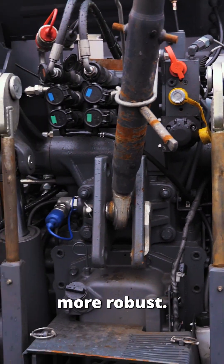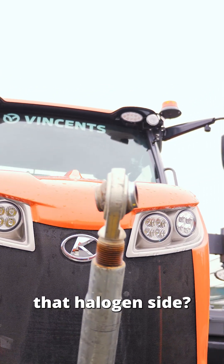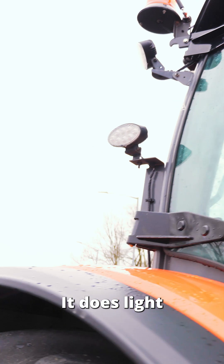It's a little bit more robust. What's nice is it also comes with the LEDs already fitted, so you're scrapping the halogen side and stuff. Really good light package on that, but it does light up like a Christmas tree.